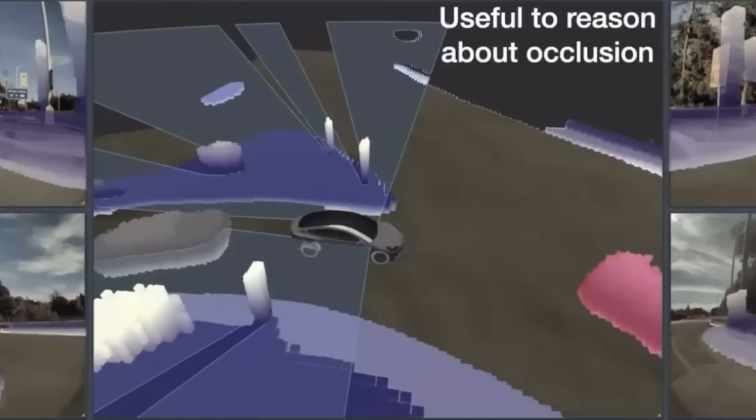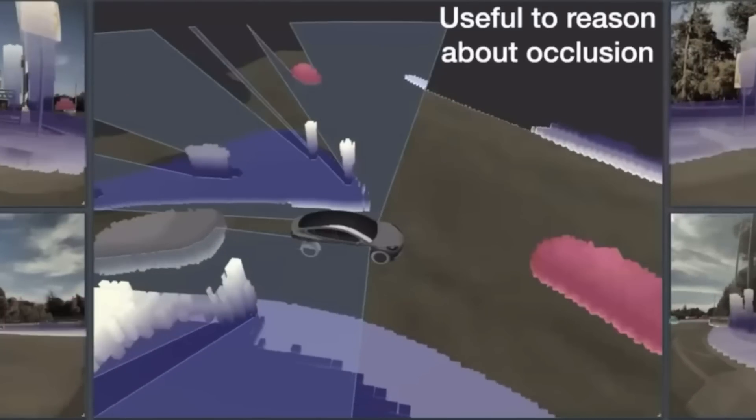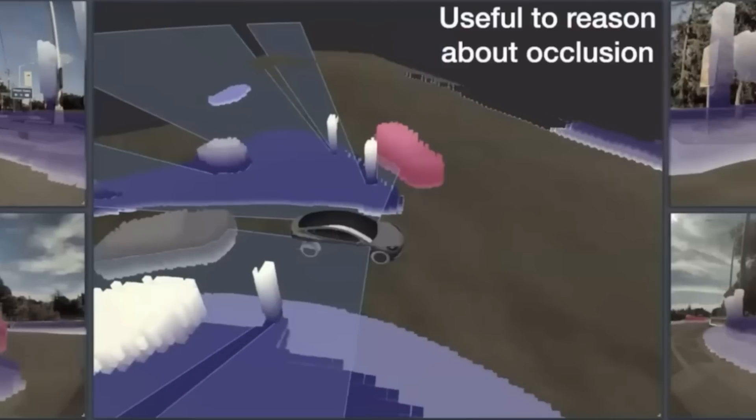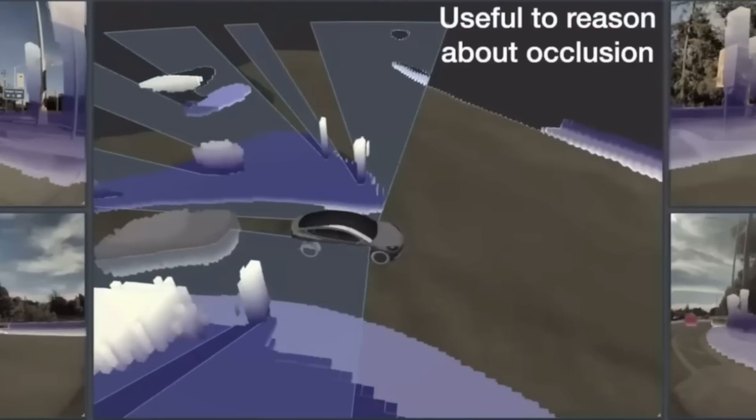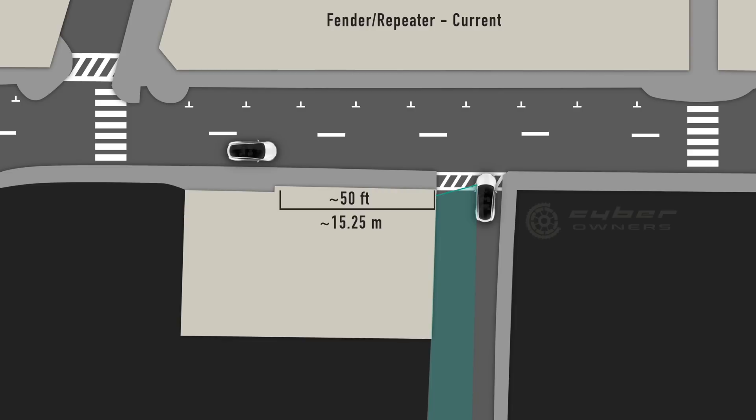Some people have said they're probably including the B-pillar here as well, but the B-pillar sees much further forward than this, and the lines on the rendering are actually coming directly off the fender, not off the B-pillar. Also, viewing the B-pillar, you would actually see part of the occluded area in his video as I'm showing here. I'm 100% convinced what he's showing is updated repeater camera views.